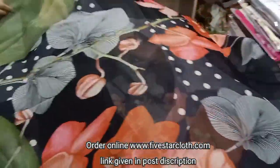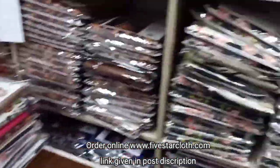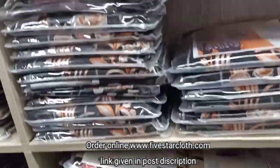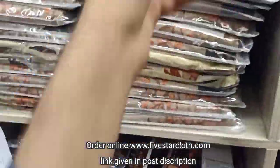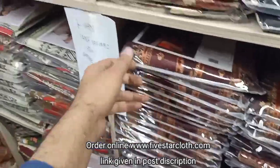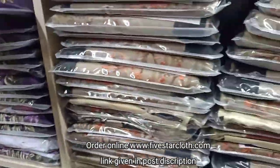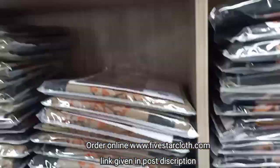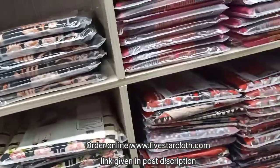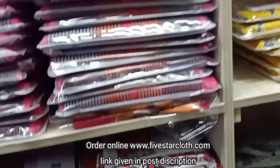I will show you more articles from 5-star cloth and designers. These articles are open pictures on the website and you can order from there. We have an offer for the Ramzan savings — we will give you more discounts for Ramzan. You will get the Ramzan sale: 10 suits in wholesale at 1550 rupees.